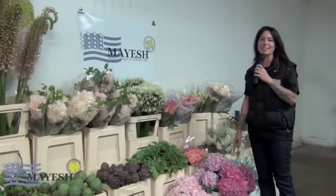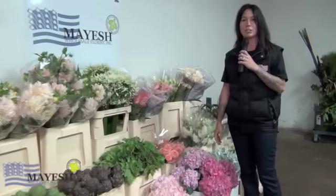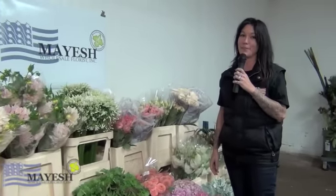We're now into our local hydrangea season, so you can get your fresh cut local hydrangea here at Mayesh and also reap the benefits of a lower cost because we're not importing it from all over the world — we're doing it here in California.